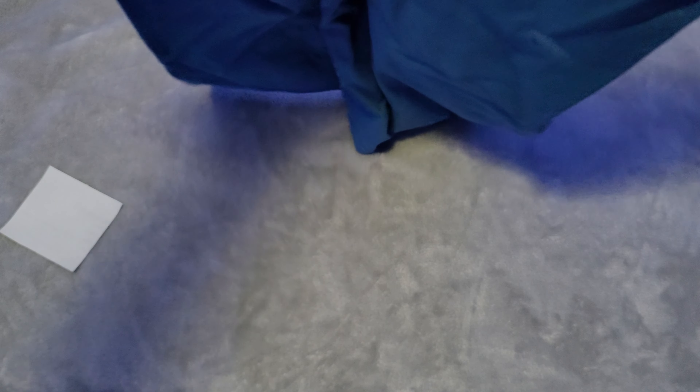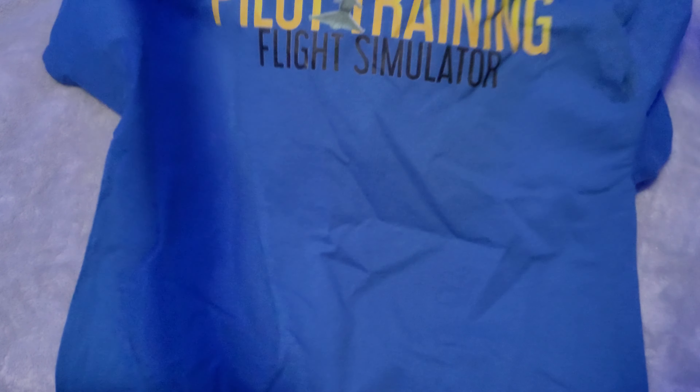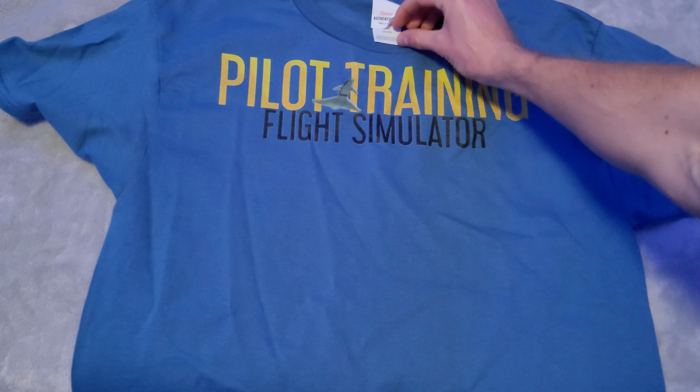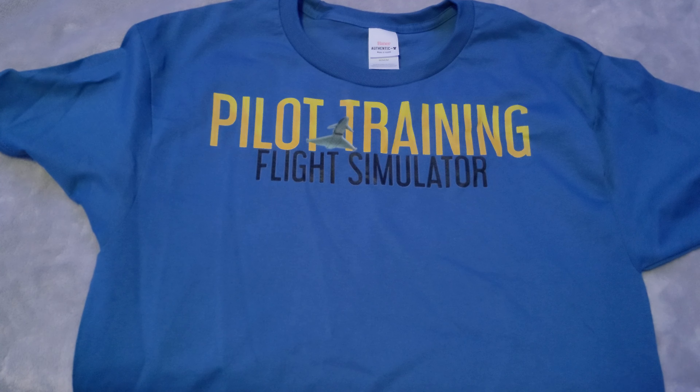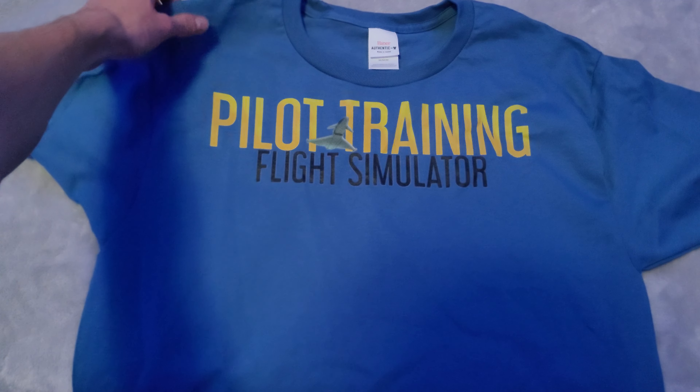Oh my goodness, look at this! It's a little wrinkled, just going to unwrinkle it real quick. The Pilot Training Flight Simulator t-shirt! I got the men's medium, which is about my shirt size these days. It's the blue t-shirt that says Pilot Training Flight Simulator on it.